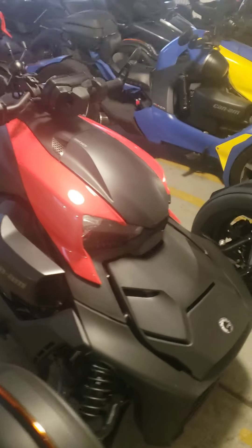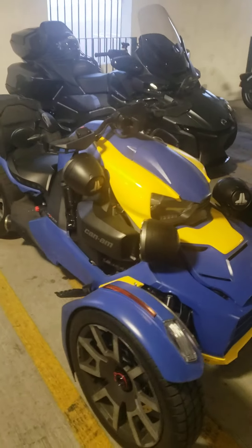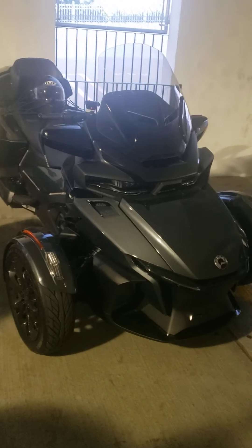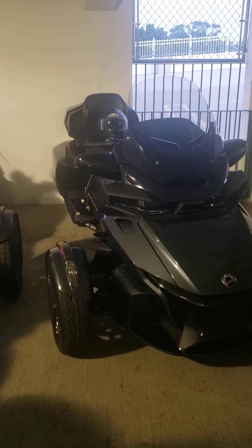We got the red one. Got another red one back there. We got Wolverine right here. Here's the bigger one — this is a Can-Am Limited. That's one of the big ones.